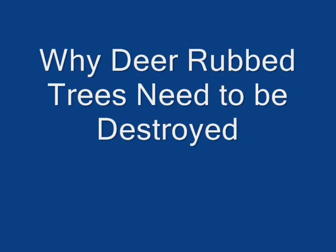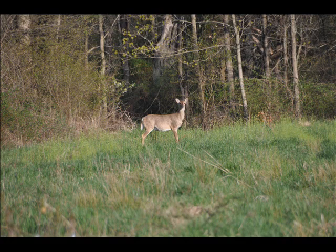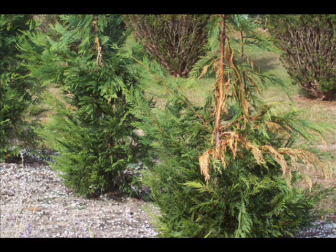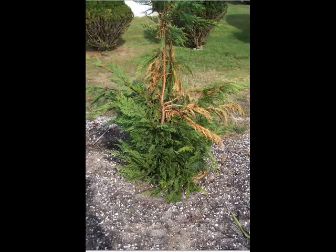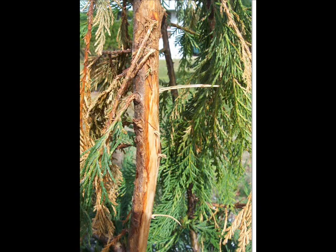In eastern states there is an abundance of deer. Deer browse on trees and they also rub trees. A buck rub tree can not only make the tree look bad, but it harbors insects because the tree becomes weakened. And a weakened tree is subject to more bug infestations.